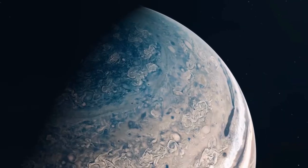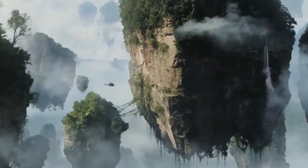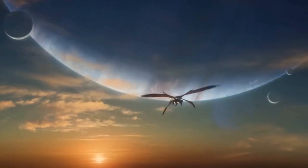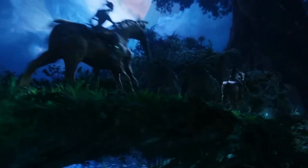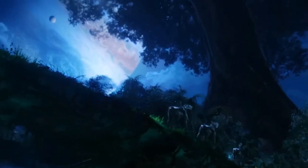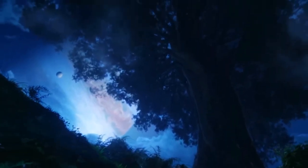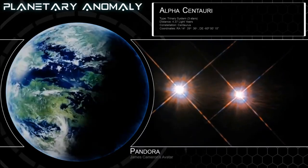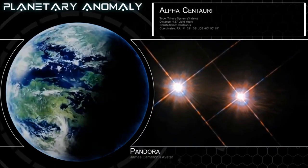Being almost as large as Earth, Pandora is only a moon of a planet that has 13 other moons. Called Ava's Child by the Navi, it is an Earth-like habitable extrasolar moon from the Alpha Centauri A system, which is the closest star system to humans' own solar system.